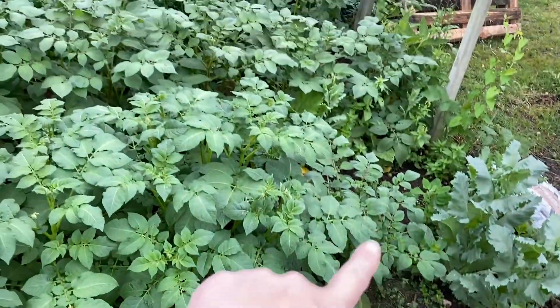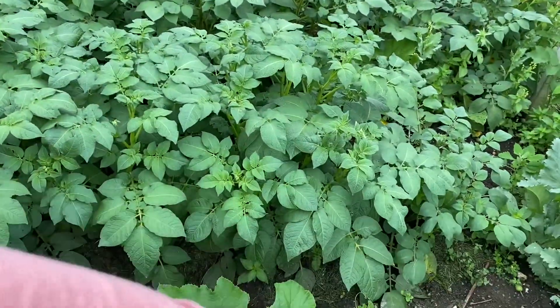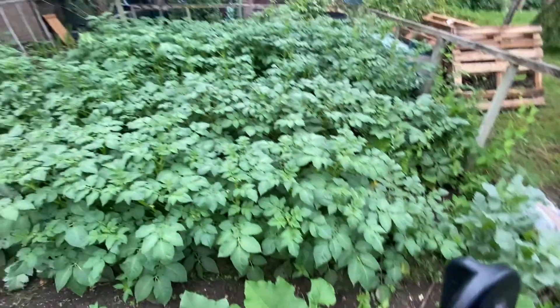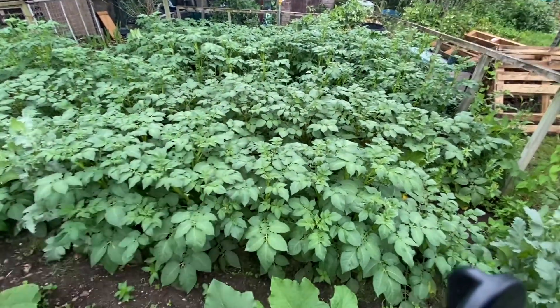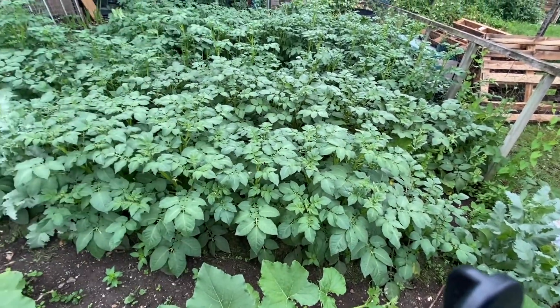What we're going to do is harvest these potatoes from this end so that it gives them space to grow as well, because all these potatoes are planted at the same time. So we're going to harvest from this end hopefully.